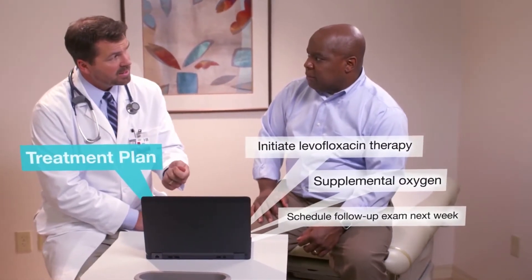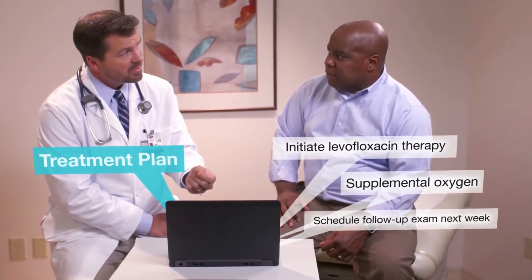Nuance's Dragon Medical and PowerMic Mobile, together with Intel no-wires capabilities, ensures my technology doesn't get in the way, freeing me to spend more time where it counts — caring for my patients.